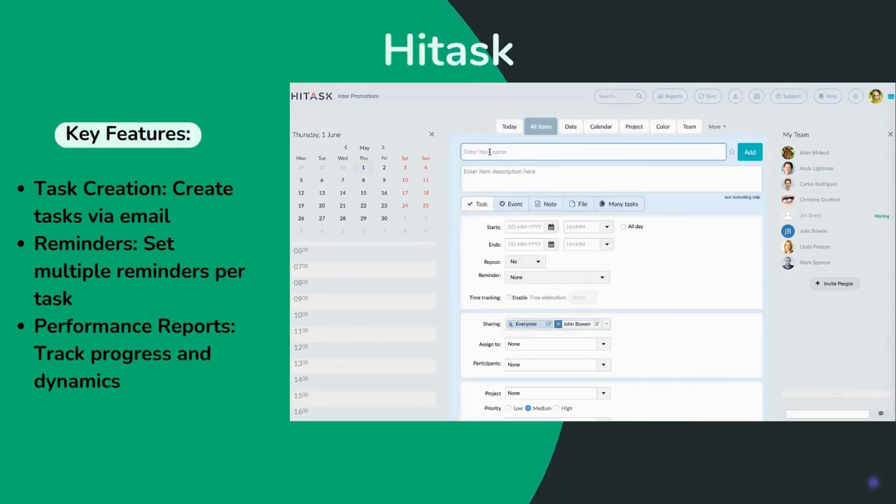HITASK is a customizable tool. It allows creating tasks and setting up reminders to prevent employees from missing deadlines.